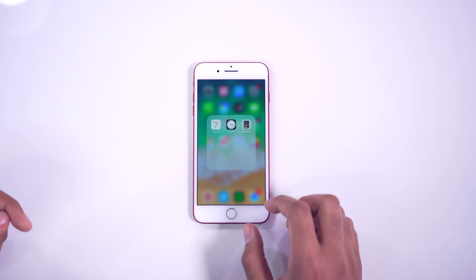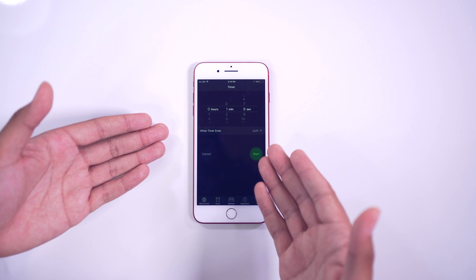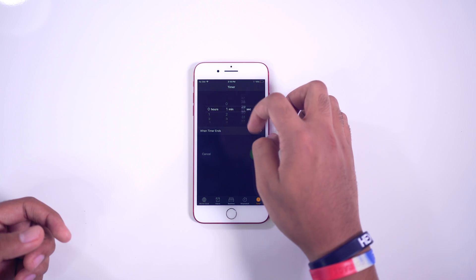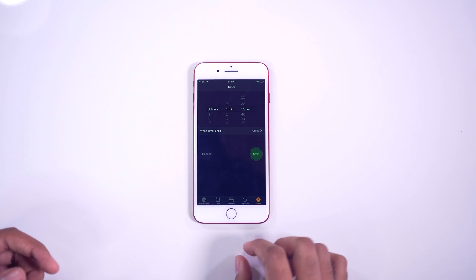Another minimal but nice thing: if you go into the Clock and head to the timer area, you can now set seconds. I don't think you could do this before — you used to just have hours and minutes. Now you can add seconds so you can get that finely tuned time that you want.